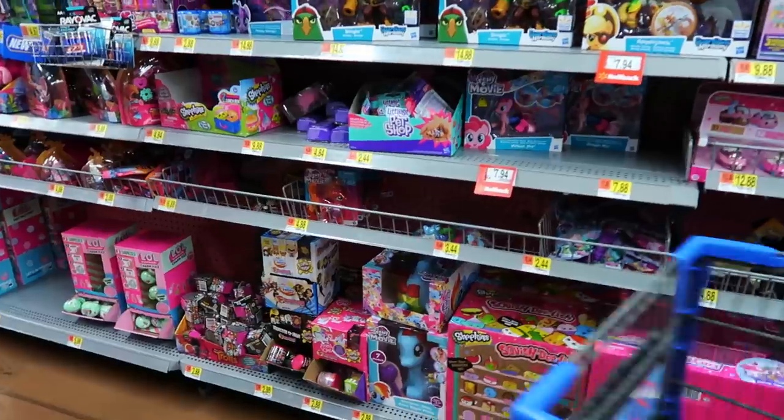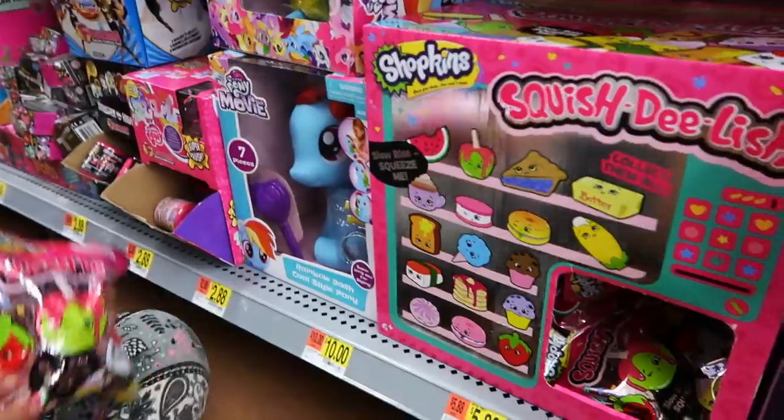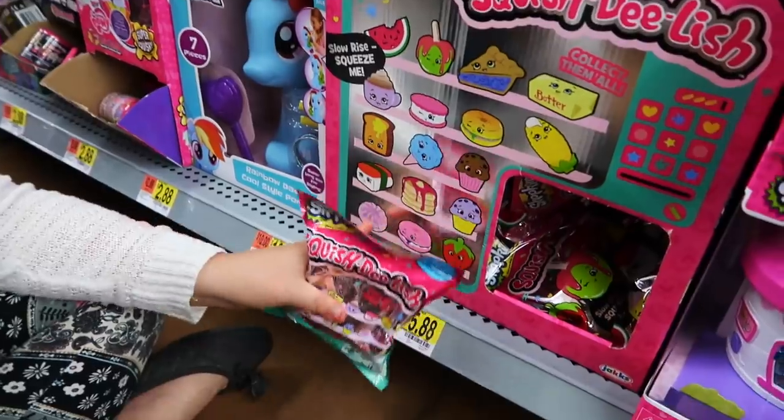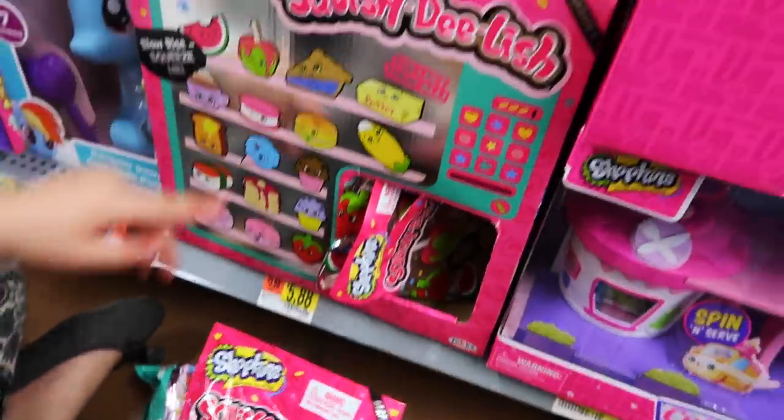Oh! LOL Surprise Zone! Do they even have any? I don't know. They have Squish Delish. They have new Shopkins one. I think this one is this one. Or this one. Or this one. Oh, this is the pie! This is the pie!